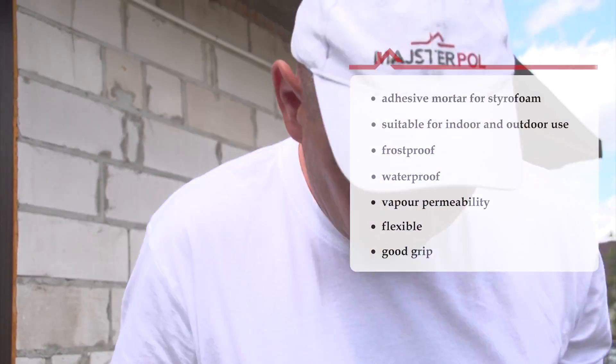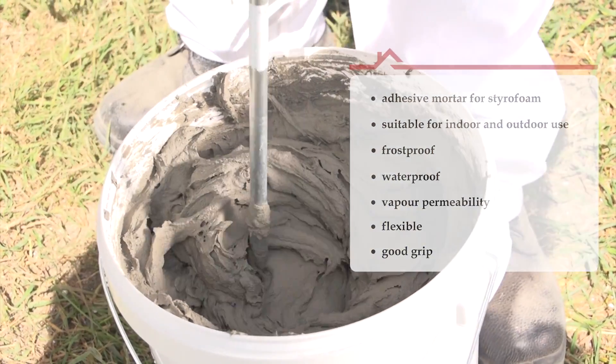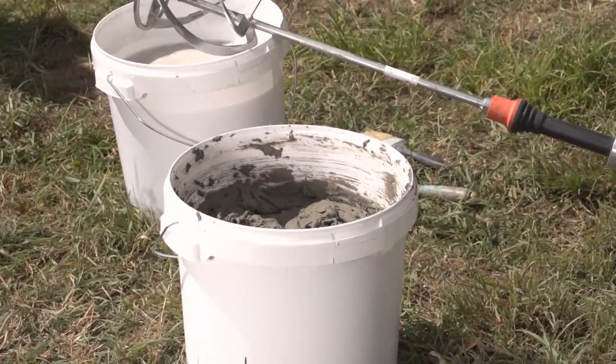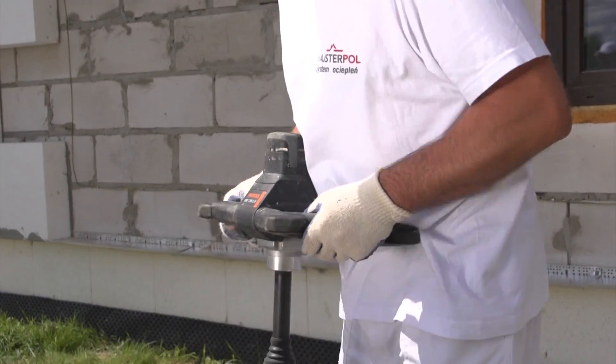Having mixed the mortar thoroughly with water, you should wait five minutes and then stir the mass again. The Styrolip Car then becomes ready to use.